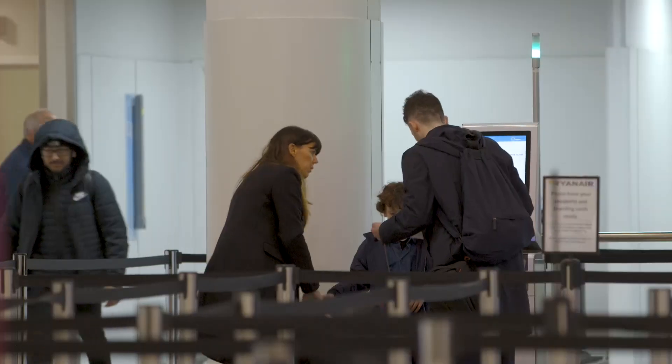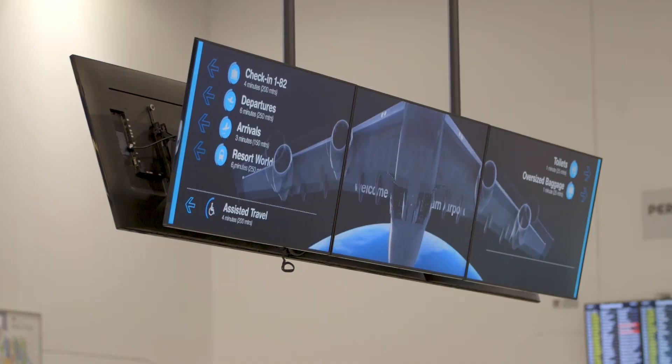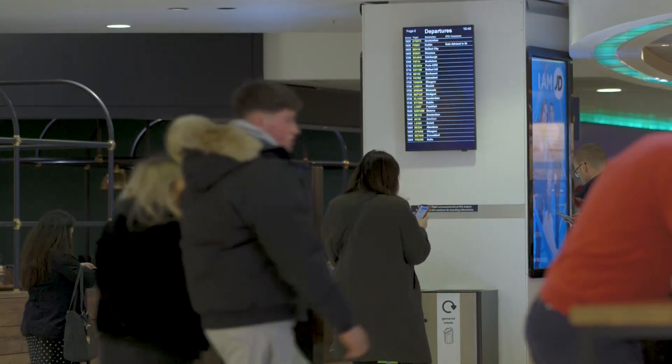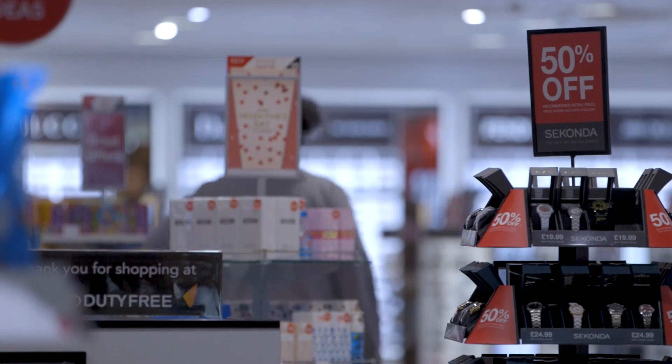That gives us really intelligent data that includes turn-up times, it includes where they're going in the departure lounge, and ultimately who they're flying with and how long these people are spending in the airport. That means we can tailor products and services to those individual passengers that ultimately make for a better experience through the airport.